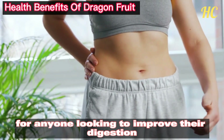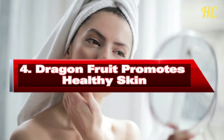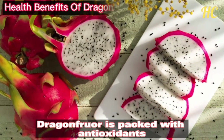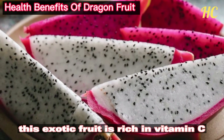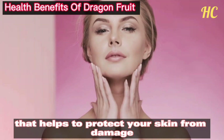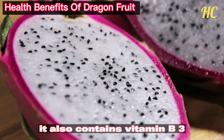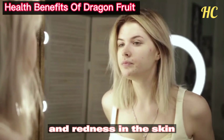Making it a great choice for anyone looking to improve their digestion. Number 4: Dragon fruit promotes healthy skin. Dragon fruit is packed with antioxidants, vitamins, and minerals that are great for your skin. This exotic fruit is rich in vitamin C, which is a powerful antioxidant that helps to protect your skin from damage caused by free radicals. It also contains vitamin B3, which helps to reduce inflammation and redness in the skin.